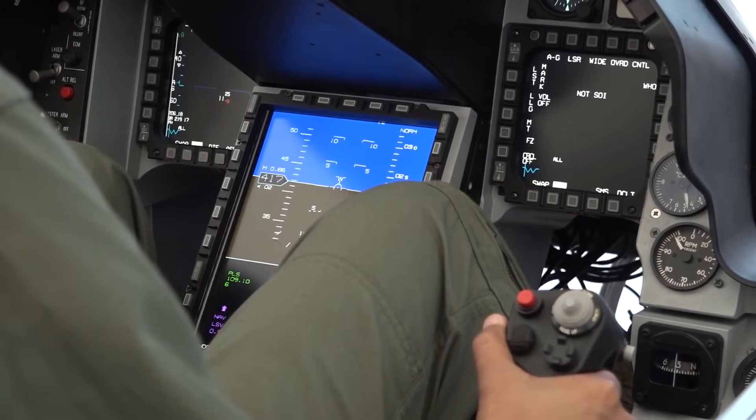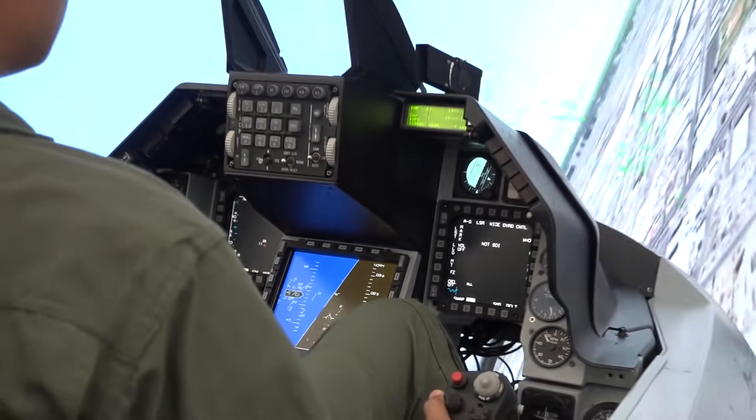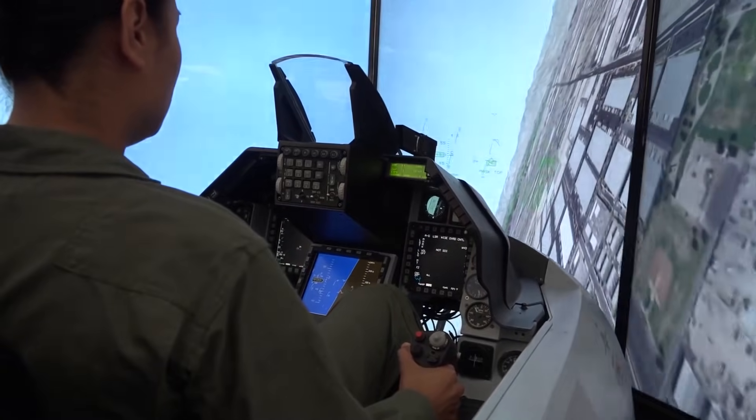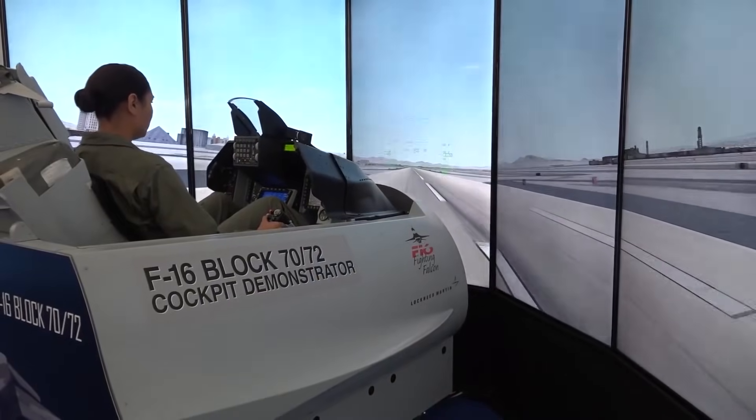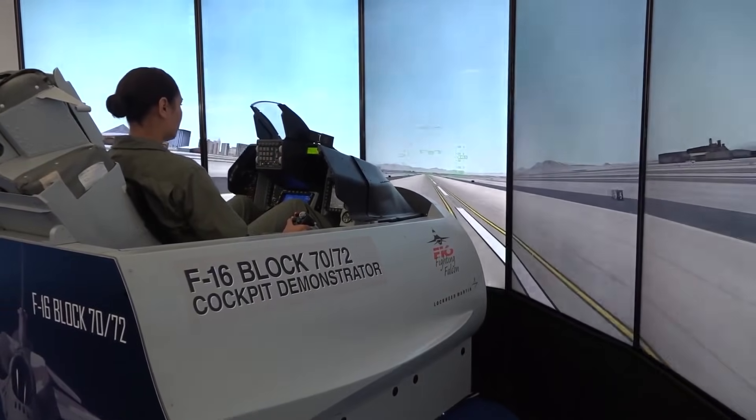The Block 70/72 engine is either GE or Pratt & Whitney depending on which variant, so that is not an upgrade per se. The U.S. and its allies are always looking for a combat-capable aircraft that will enhance capabilities against emerging threats. This Block 70/72 will do that, and it will also provide a cost-effective bridge towards the F-35.